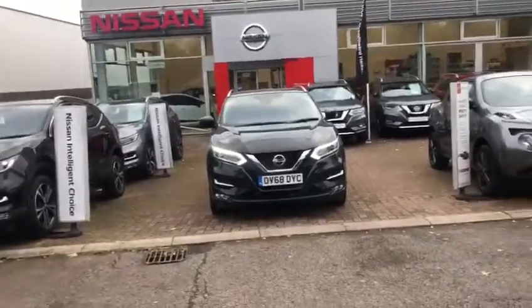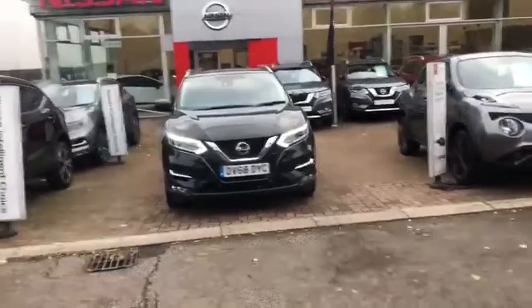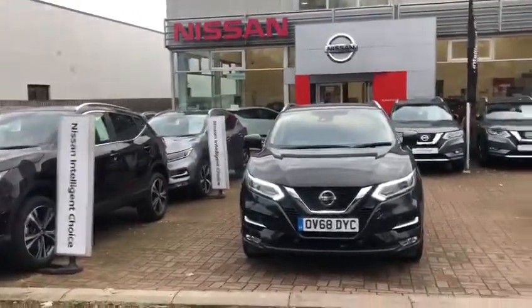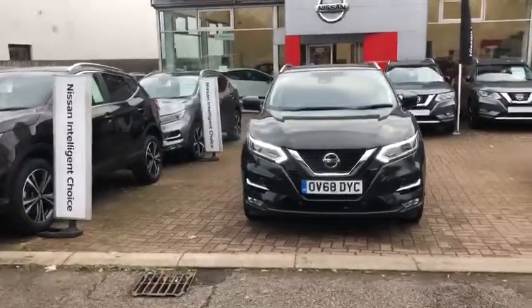Hello, my name's Sean. I work over at Ellsbury Nissan. This is a Nissan Qashqai that we've got in stock right now, that was sold by us brand new. It's been maintained by us its whole life and come back into us as part exchange. We're very happy to be selling this car on again.